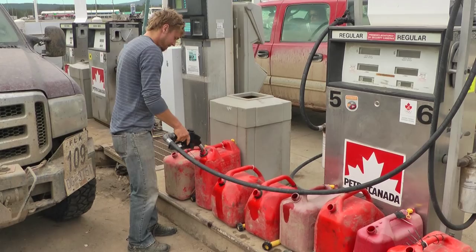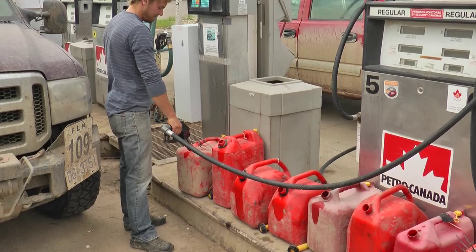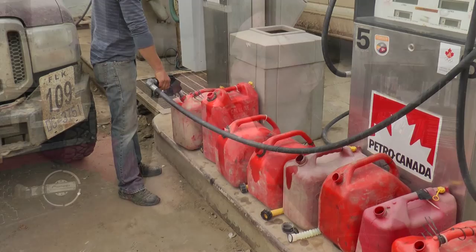Never ever put a type of fuel in the wrong color container. Even if you've got one yellow jerry can on a gas run, don't put gas in it thinking a label or flagging tape will keep it straight — because flagging rips off, somebody looks at the yellow jerry can, thinks 'diesel,' and pours gas into a truck. Always, no matter what, use the proper color containers: red for gasoline, yellow for diesel.